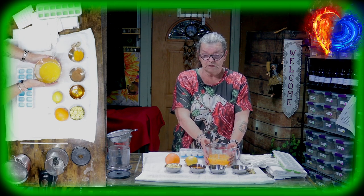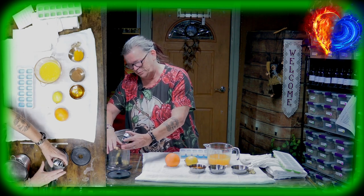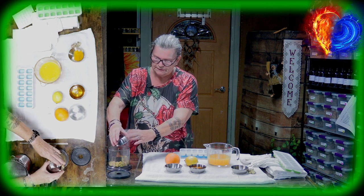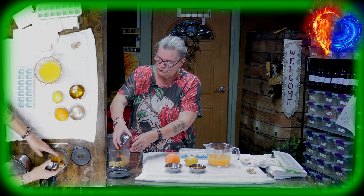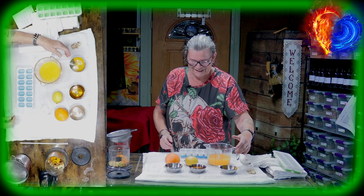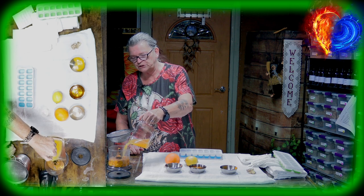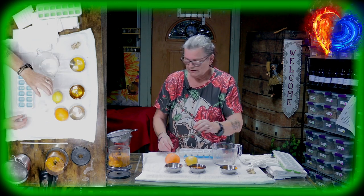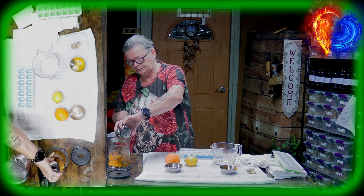I've already squeezed the oranges and lemons, so you have a nice juice. Now put the ginger in the blender — I don't use gloves because it's for us. Then add the cinnamon, the turmeric — also called curcuma — and then add your juice. We blend it because you don't want chunks of ginger in your tea or shot.